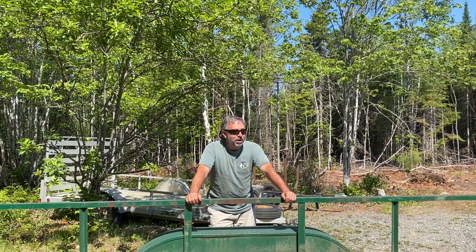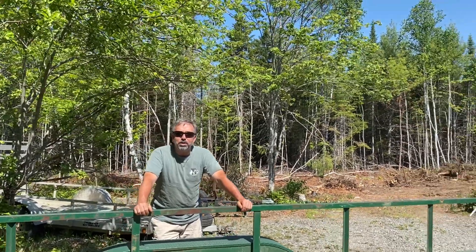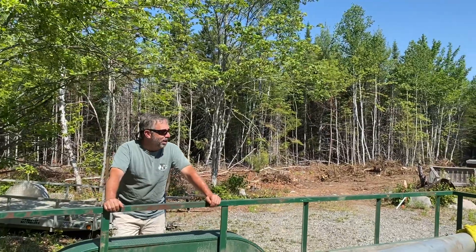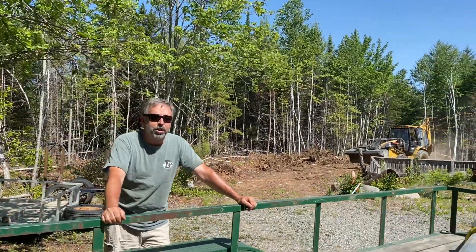This is Rick Terrio, your Maine real estate guide, on location at a remote location. I'm not going to give you the exact coordinates of this secret lair, but nonetheless, we're here getting ready to put in an off-grid solar power system.